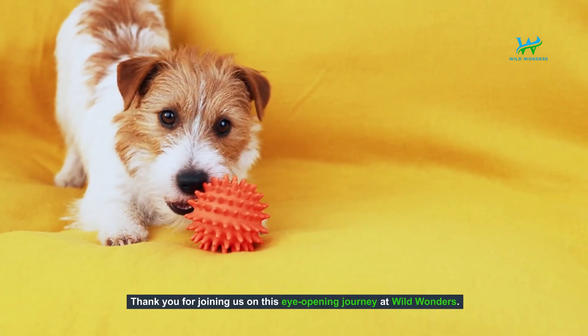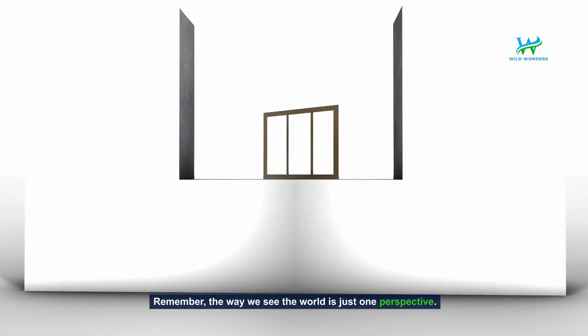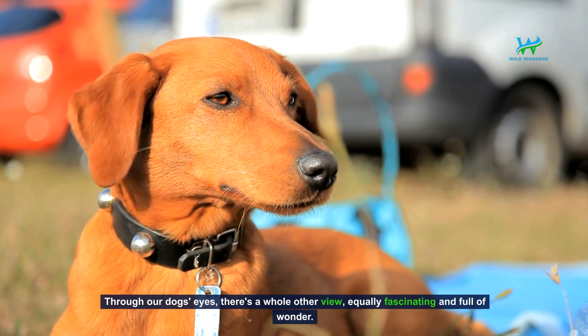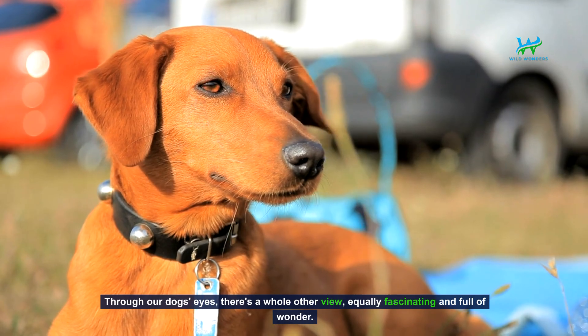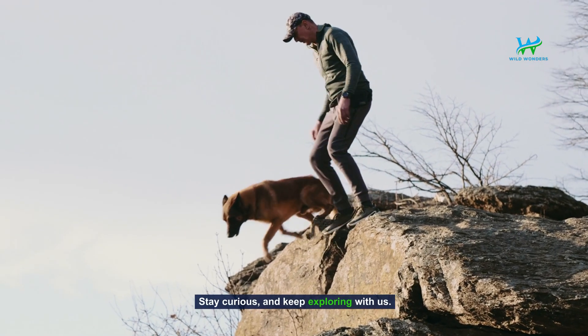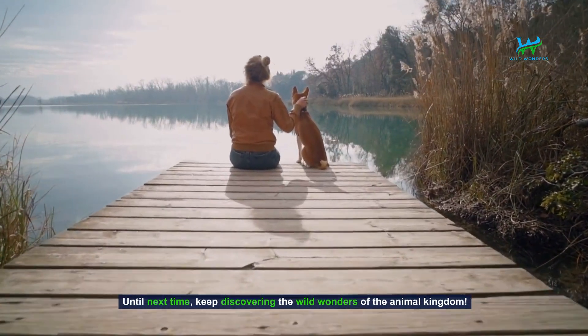Thank you for joining us on this eye-opening journey at Wild Wonders. Remember, the way we see the world is just one perspective. Through our dog's eyes, there's a whole other view, equally fascinating and full of wonder. Stay curious and keep exploring with us. Until next time, keep discovering the wild wonders of the animal kingdom.